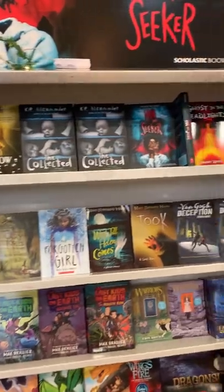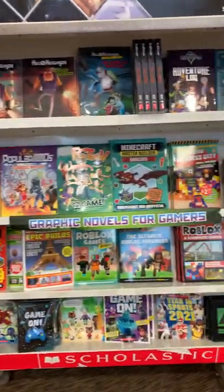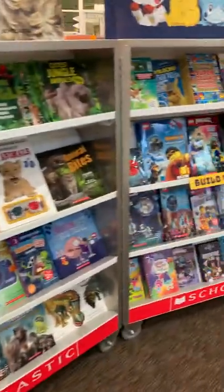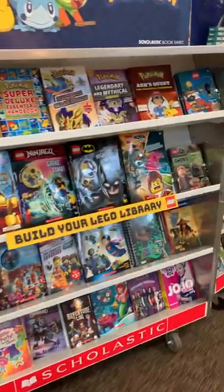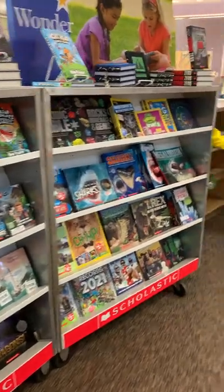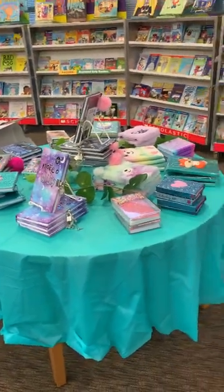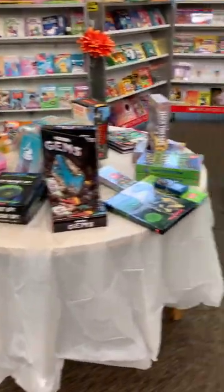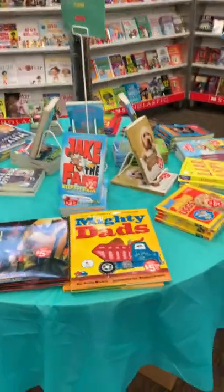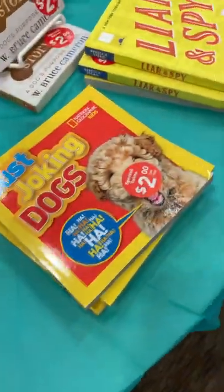We do have some scary books here — you guys know I'm not a fan of that section. We have a bunch of gaming books. We also have books that are on sale, and if they're on sale, they will be marked with the price. It may say final price.